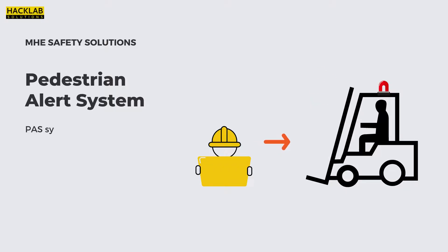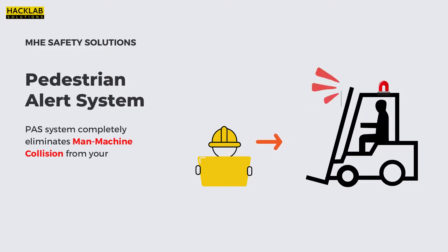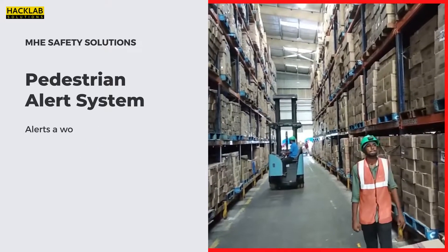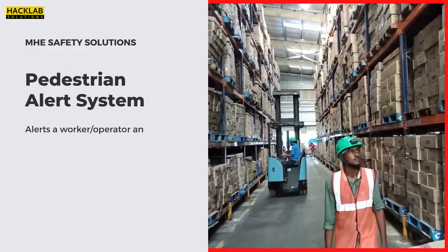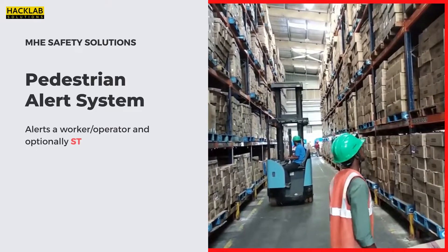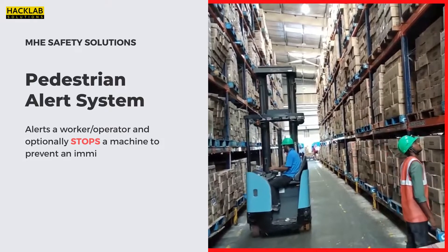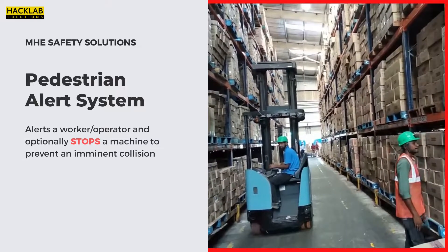Our solution: Pedestrian Alert System — an alert mechanism designed to warn the workforce of industries working closer to heavy machinery. Here we targeted the most common industrial hazard: the collision hazard. A sensor is worn by the worker and a sensor is mounted on the top of heavy machinery, and collisions can be avoided by stopping the machine through an automated system before it gets too close to the worker.